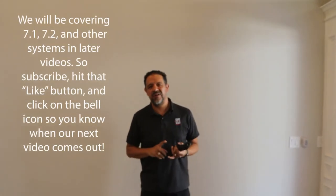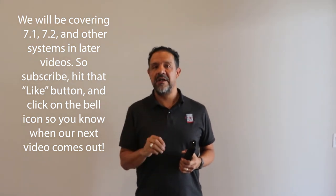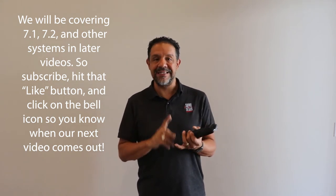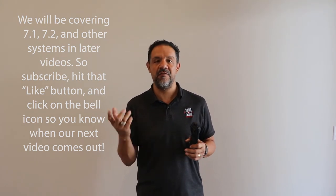This 5.1 system is a great start, but we also do some nice big jobs like home theaters. Those typically are 7.1 or 7.2. Remember, the first number is the amount of speakers and the second number is the amount of subwoofers. So when you see a system described as 9.2 or 11.2, that's getting into Dolby Atmos — we're going to share some of that content with you in a different video.